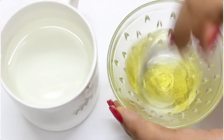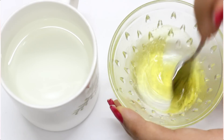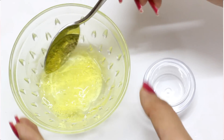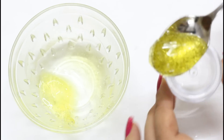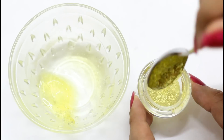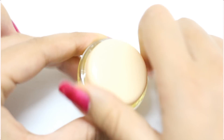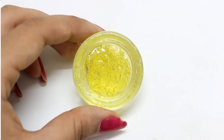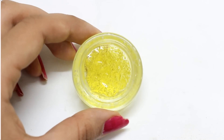Mix it really well. Then take an empty container and pour it into it. You can store this for 2-3 weeks in the refrigerator and daily apply it on your skin before sleeping.